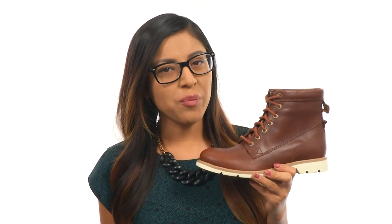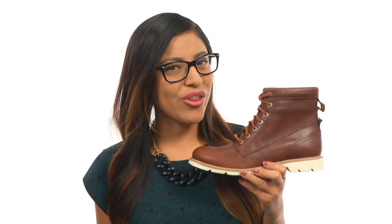Looking for the perfect pair of boots to complete your look? Look no further — you found them, and they're from Timberland.